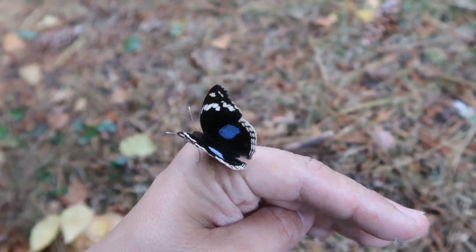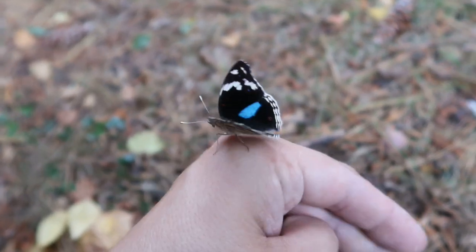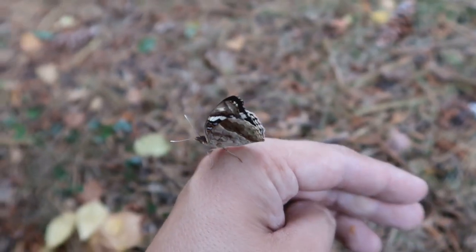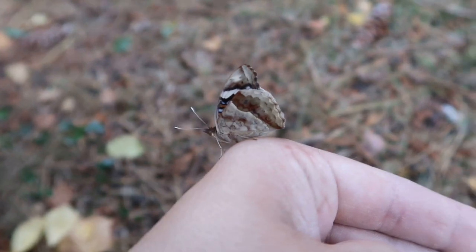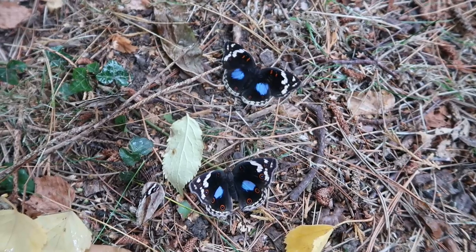What's up everyone? Today I'm back and I'm going to tell you about one of my favorite butterflies. Although I keep calling every species my favorite species in every video — that's because every species is my favorite species. Anyway,